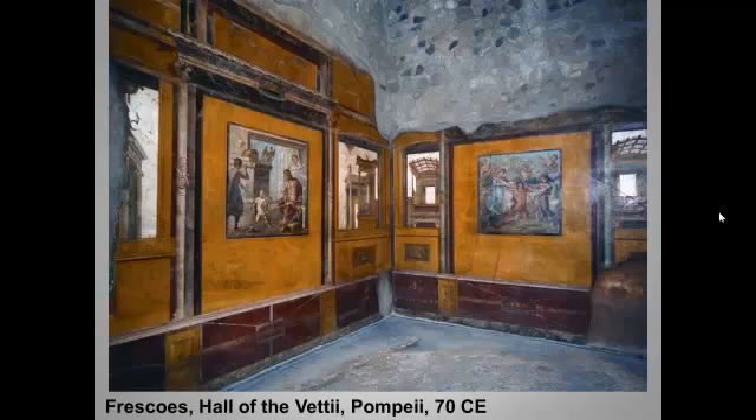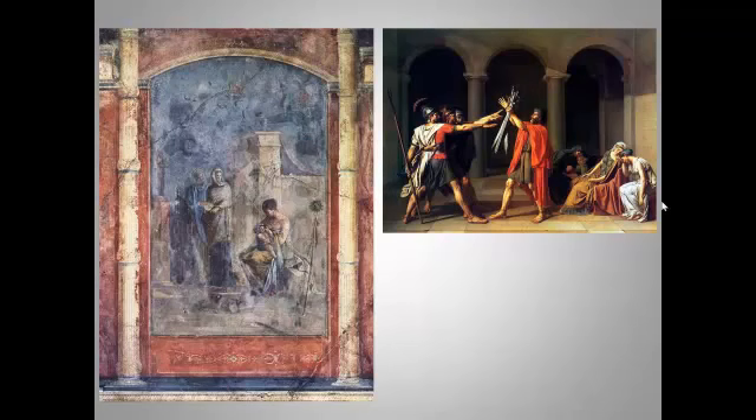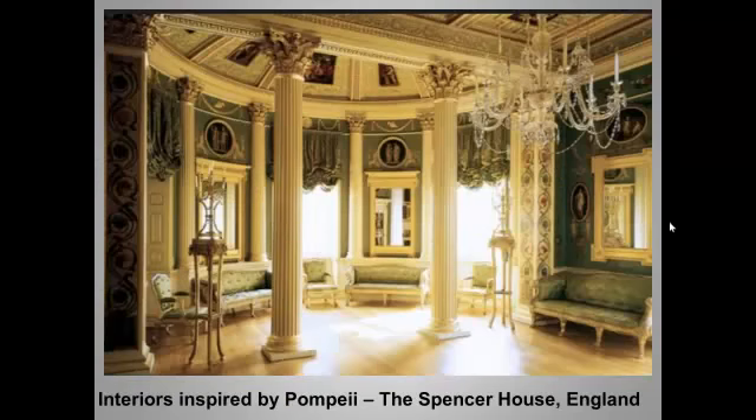Remember Pompeian wall paintings? These were uncovered in the late 18th century, and they set off a wave of imitation. Here you see a Pompeian fresco on the left and, on the right, one of our required neoclassical works by David. And here's a late 18th-century drawing room in an English aristocrat's country home, redecorated in the popular Pompeian style.